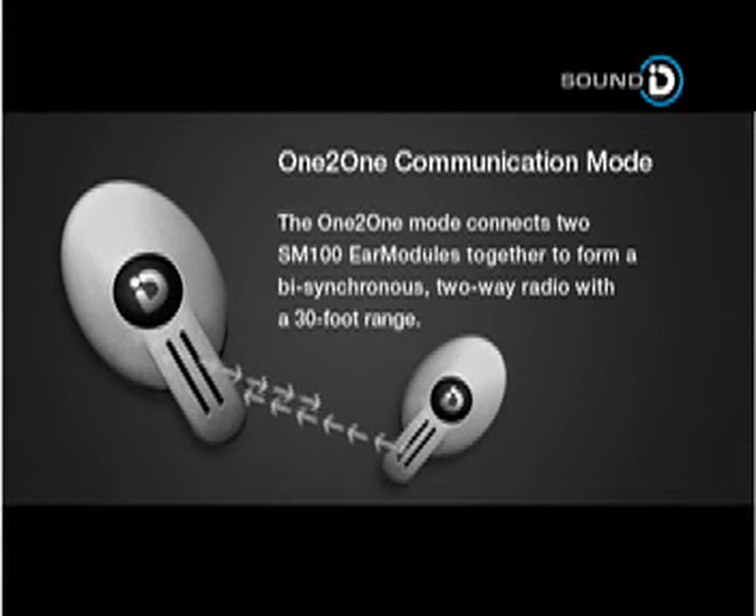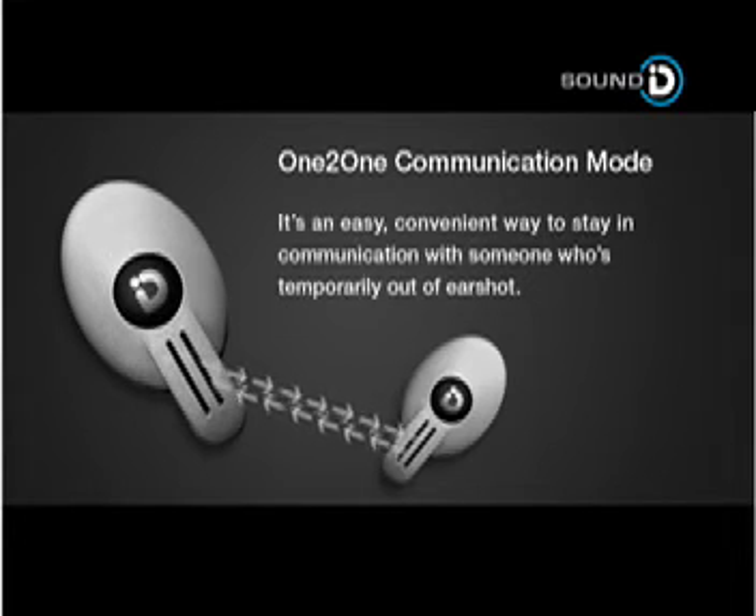The one-to-one mode connects two SM100 ear modules together to form a bisynchronous two-way radio with a 30-foot range. It's an easy, convenient way to stay in communication with someone who's temporarily out of earshot.